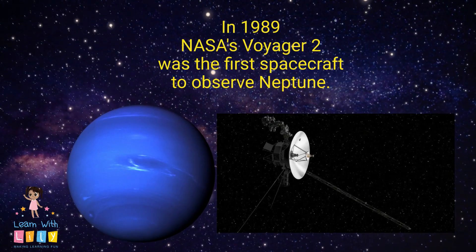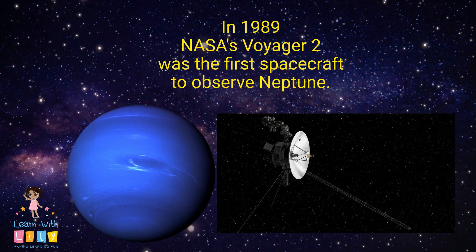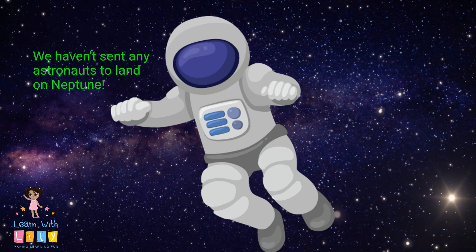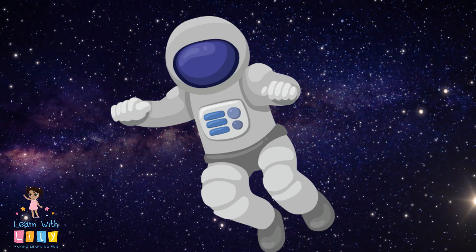Have we ever been to Neptune? In 1989, NASA's Voyager 2 was the first spacecraft to observe Neptune. We haven't sent any astronauts to land on Neptune yet, though. Maybe someday we will.